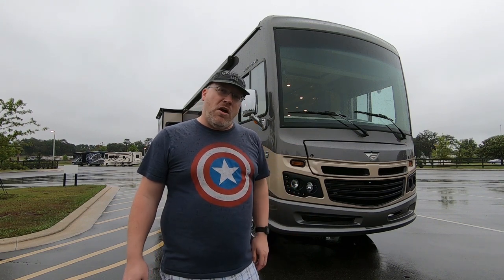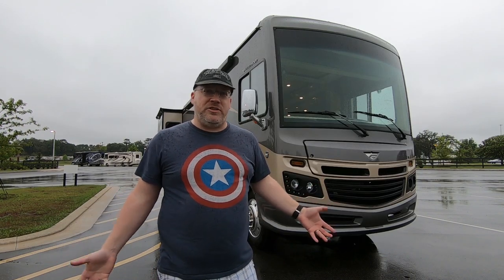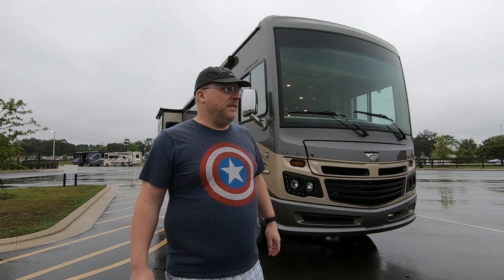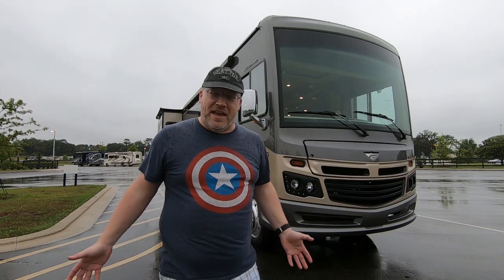I leave tomorrow for Colorado. It is 1,707 miles from here to my driveway and it's going to be a long drive. If you guys have any recommendations for podcasts, music, road songs, or games I can play in my brain by myself while I drive mindlessly across the country, just let me know down below in the comments.